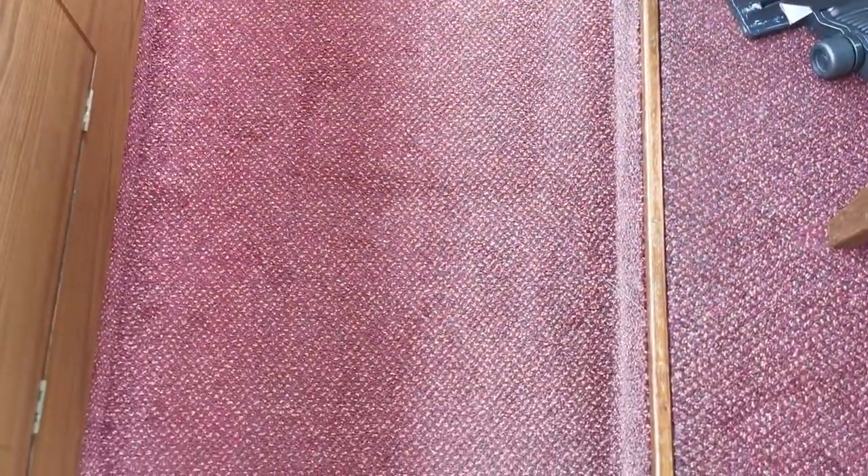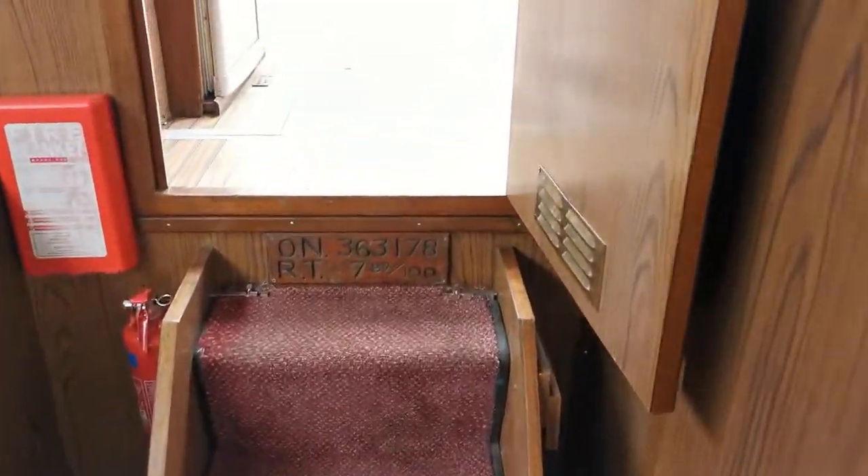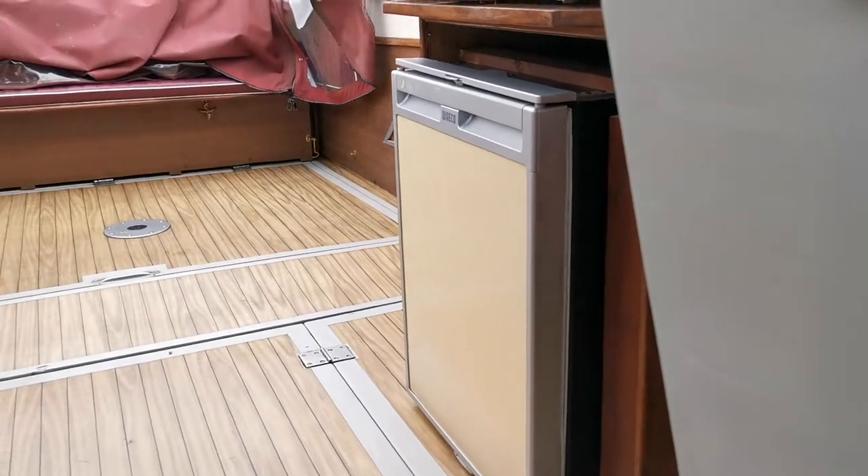Good floors and carpets throughout. Then just a final step back up into the rear cockpit area where we've got a Waeco fridge.